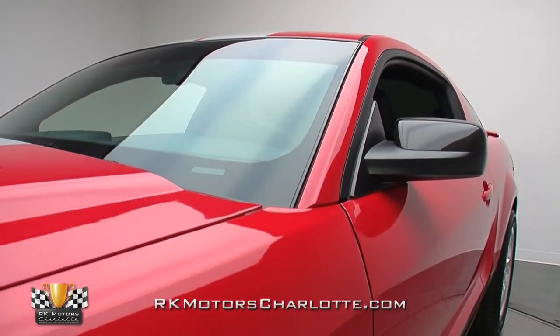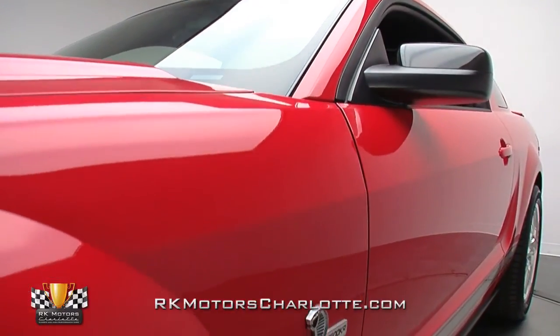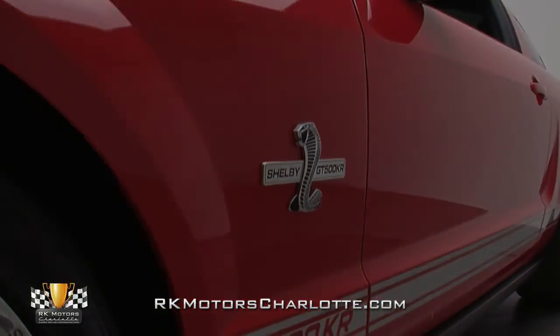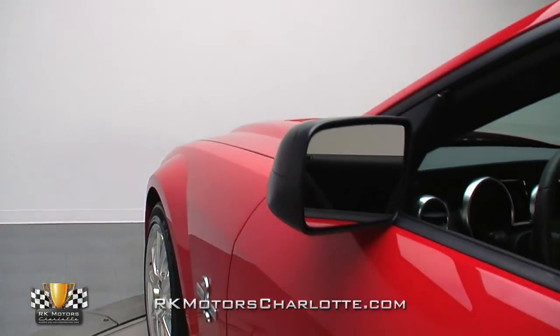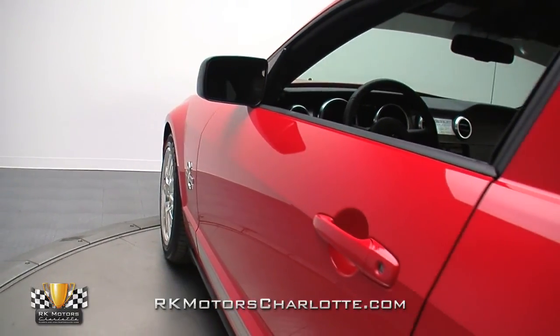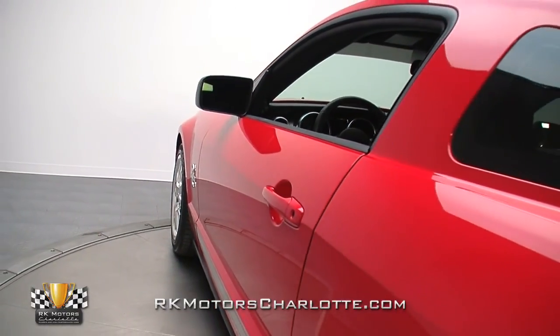With its bulging fenders and crisp lines, the design plays well into the current trend of nostalgic design and appeals to just about everyone who sees one. This low mileage GT500 KR takes those crowd-pleasing traits and wraps them in the very color that Mustangs arguably wear best — bright red.